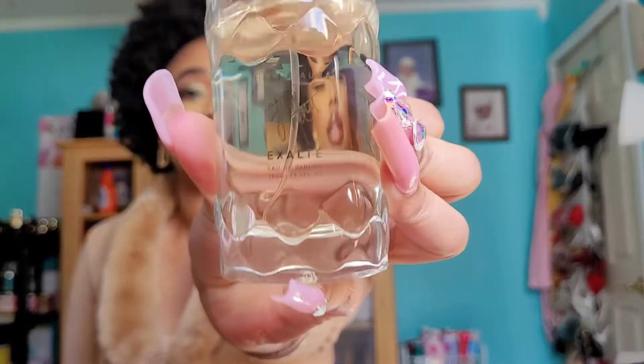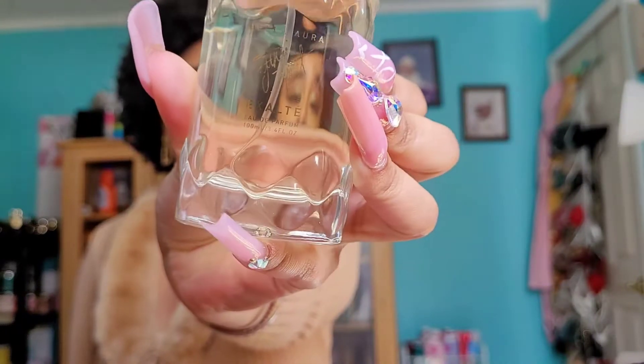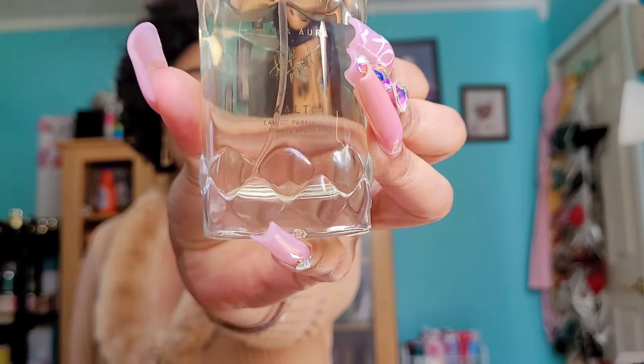I love the name Exalté — it's very pretty. I like the design, how the bottle looks, the cap, and the signature as well. It's very chic and classic, and I feel like that's how the perfume is too — very classy and chic.